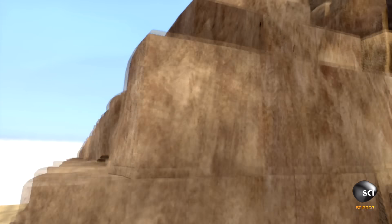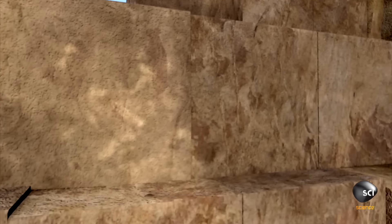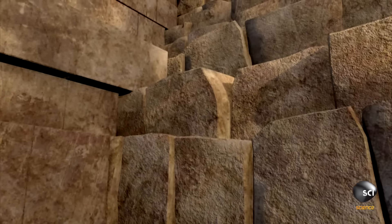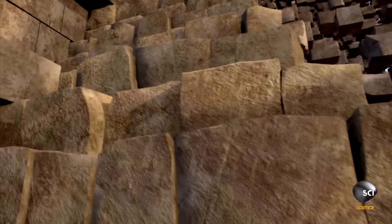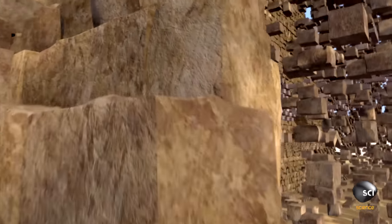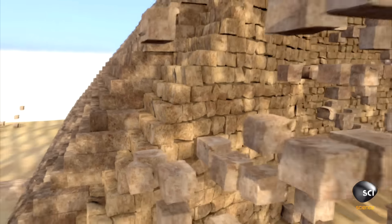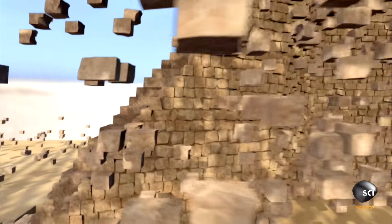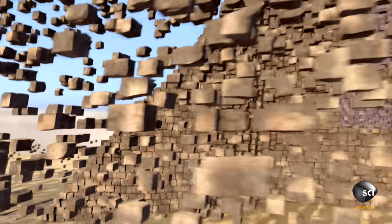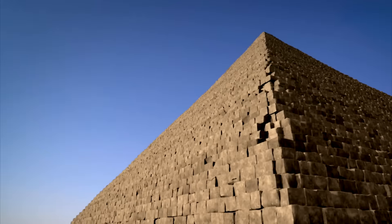They cut the blocks on the outside with precision, so you could barely fit a hair in between them. But just a few layers further in, things change — the blocks are much less accurate with big gaps between them. Putting quick and dirty blocks on the inside and pretty ones on the outside saved the Egyptians many millions of man-hours, the key to building the pyramid as fast as humanly possible.